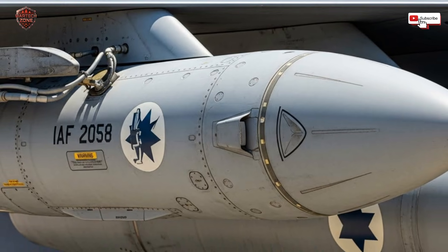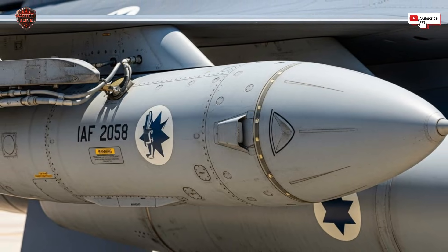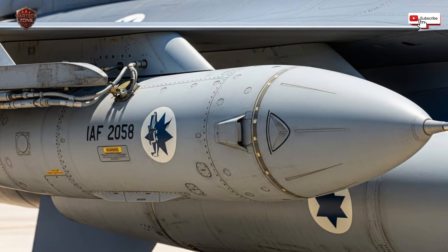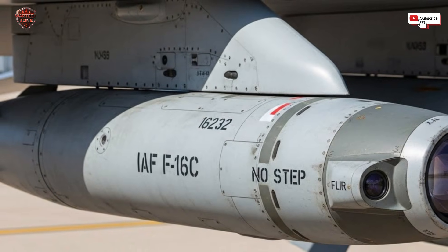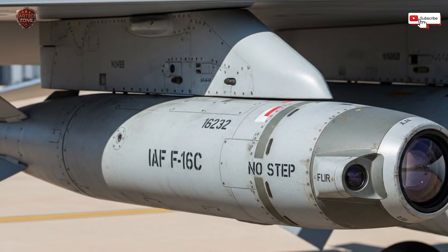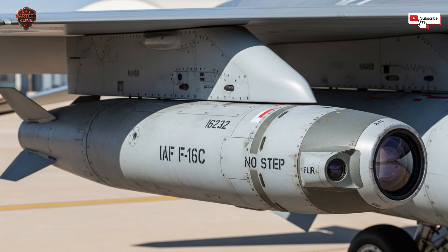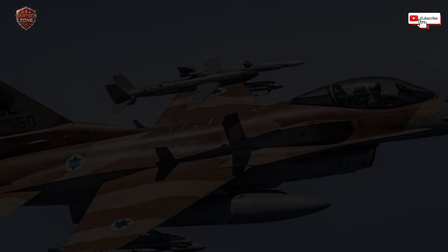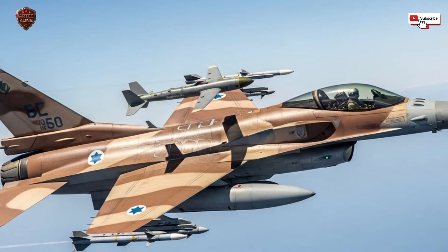This starts with the eyes — the radar. Imagine a radar upgrade as giving a pilot superhuman vision. The old radar could maybe see one target clearly at medium range. A modern Israeli radar, like the ones installed on their older F-16s, can see dozens of targets at much greater distances. It can track tiny, stealthy objects, resist enemy electronic jamming, and look down to pick out a car on a highway from high altitude. A pilot with this radar can detect an enemy aircraft long before the enemy detects them — they get the first shot. In air combat, the first shot usually wins.